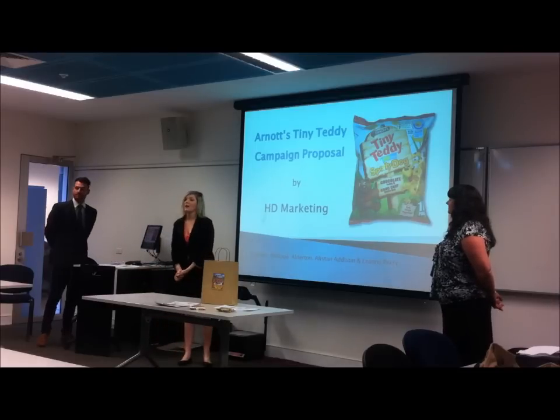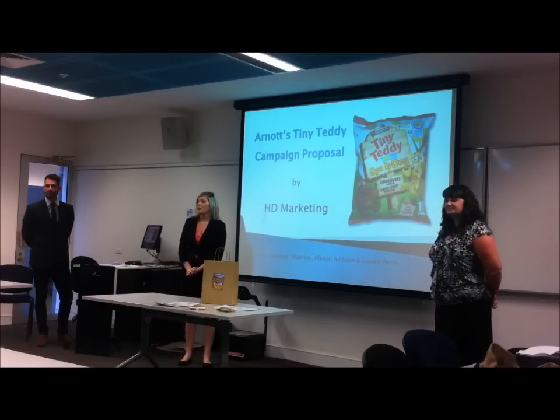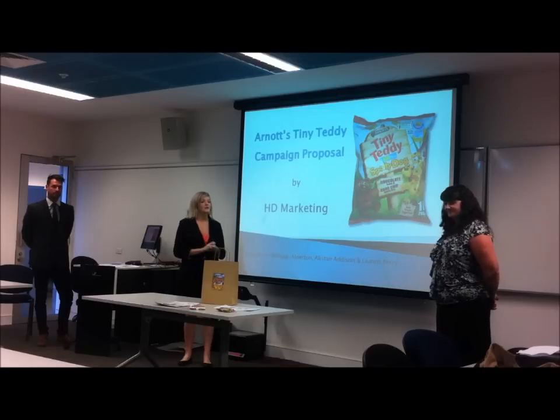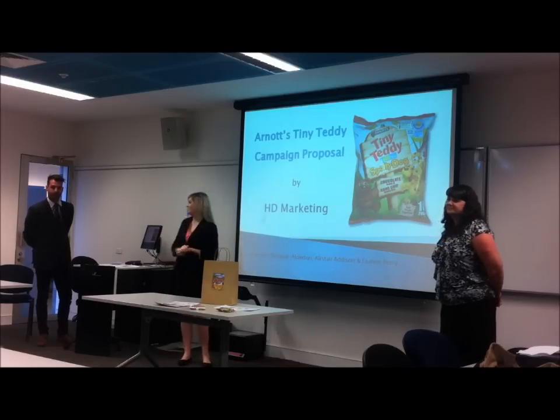Hi and welcome to our campaign pitch for Arnott's Tiny Teddies. We're from PhD Marketing. I'm Philippa, I'm the Marketing Manager. This is Leigh-Anne, she's Sales Manager, and this is Alistair, our Managing Director.